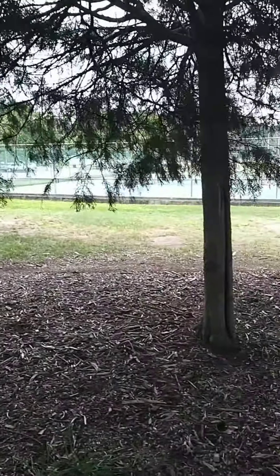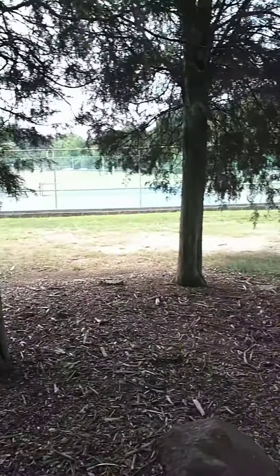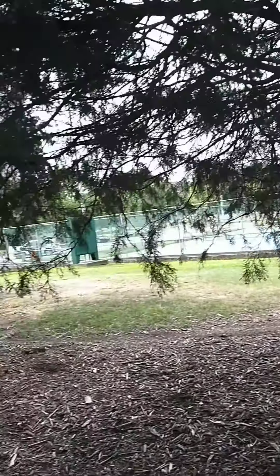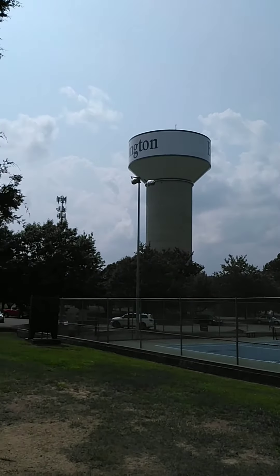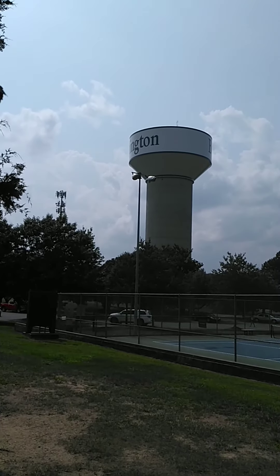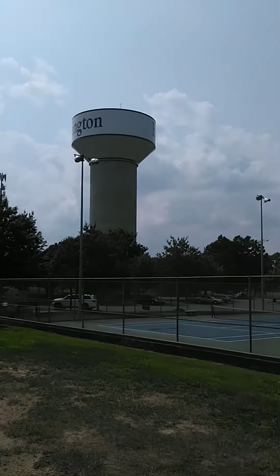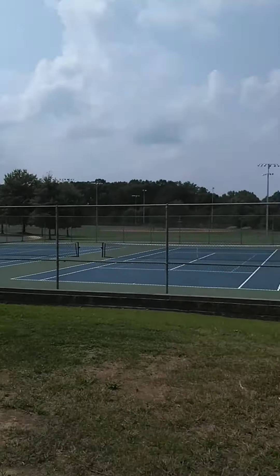That's very good, and of course that is the tennis court. I'm standing underneath some pine trees. Look at that water tower — Burlington, North Carolina.